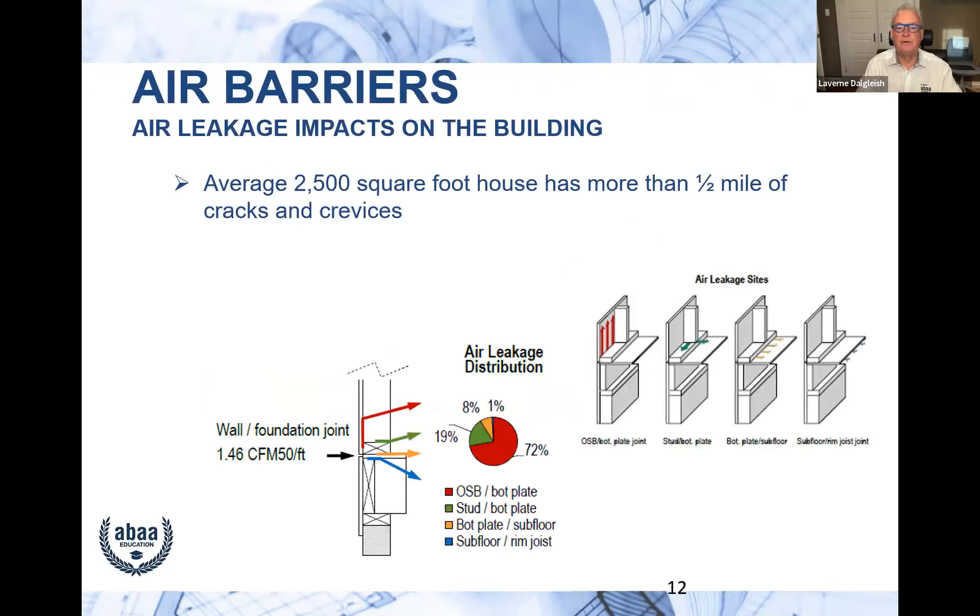The same principles that apply to a 2,500 square foot house apply to commercial buildings. We did a study using Tremco's lab to do air tightness testing and identify where the big leaks are. We started with an 8-foot by 8-foot wall with headers, joists, and connections to foundations, sealing leaks one at a time and measuring the reduction. There is actually half a mile of cracks in a typical 2,500 square foot house.